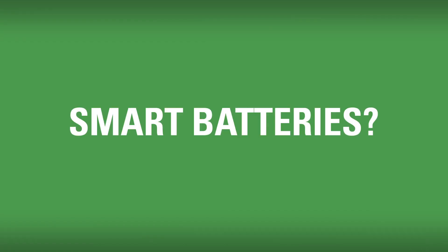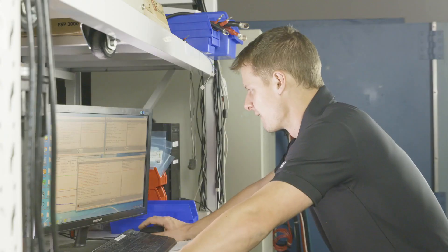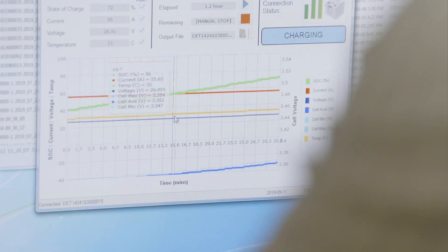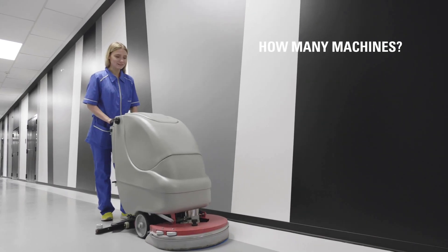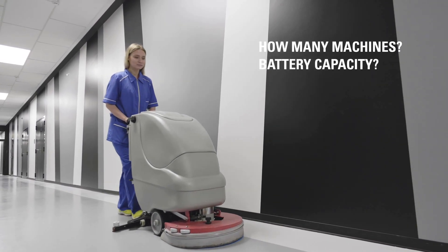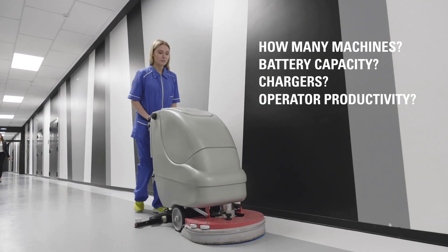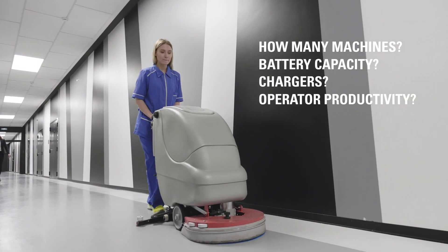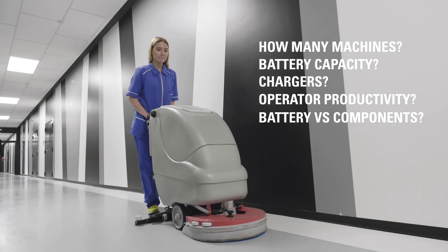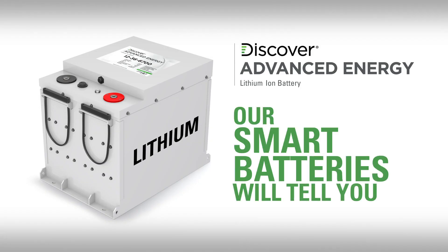Have you ever heard of a smart battery? Discover AES batteries are equipped with smart technology that integrates with your equipment and can report on your system to help give insight into your business equipment productivity. Do you really need two machines on site, or can one do the job? Do you really need more battery capacity or high-output chargers? Are your equipment operators following your procedures for maximum productivity? Do you really have a battery problem, or is there another component problem? Our smart batteries will tell you.